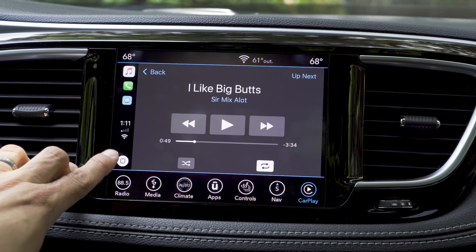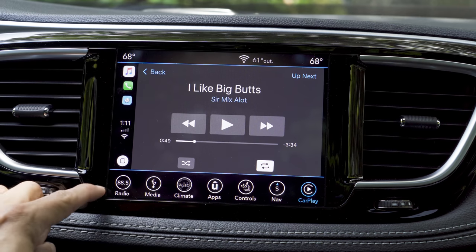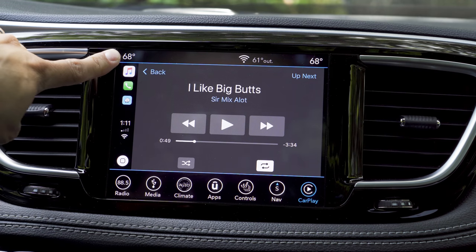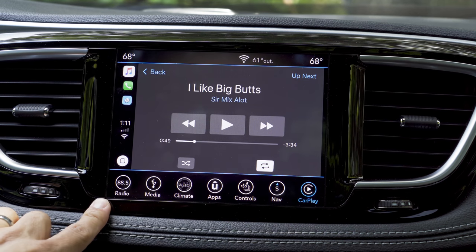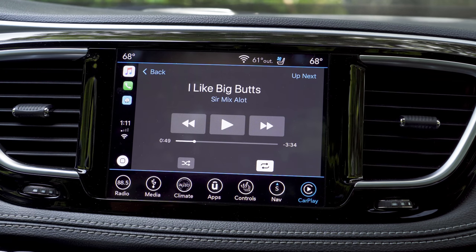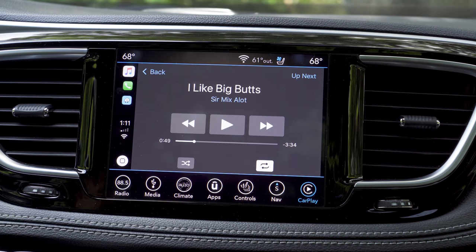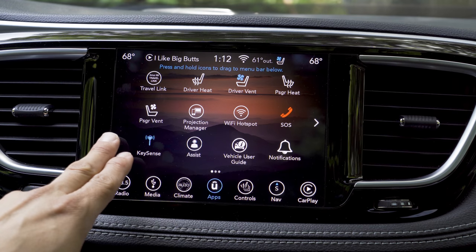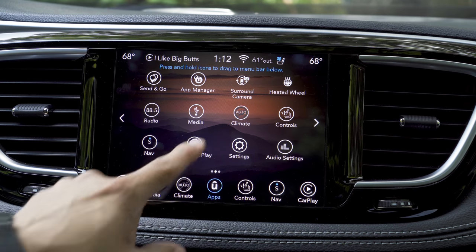The infotainment system features Android Auto and Apple CarPlay integration. As with other FCA products, it operates in a section of the display, so we still have access to other system functions without completely exiting CarPlay or Android Auto. We have climate control temperatures for the driver and front passenger, exterior temperature, vehicle Wi-Fi status, and direct access to other controls. For example, I can turn on the ventilated seat and CarPlay remains right there. If I want to see what the hybrid system is up to, you'll find that under the apps - along with passenger heating, driver heated seat, heated steering wheel, and surround camera.